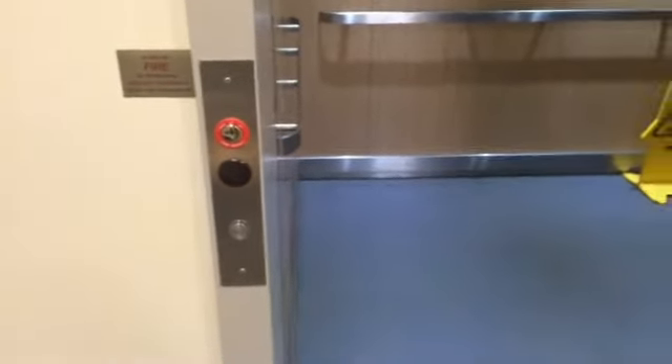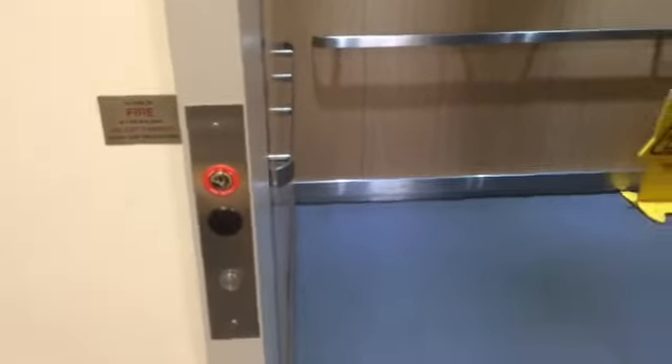This is the elevator at the Bulk Toyota dealership in Outerborough, Massachusetts. It's an Otis Series 7. Let's go up the tube.